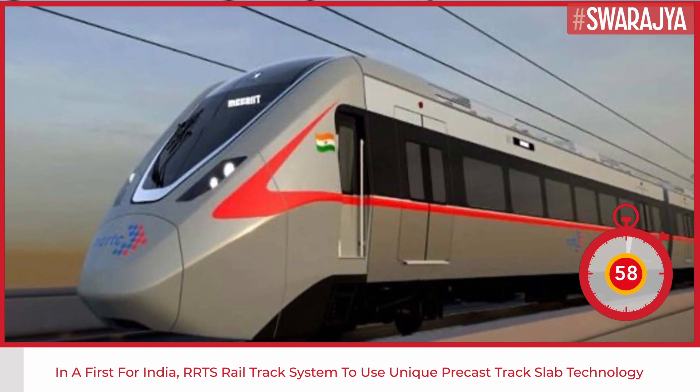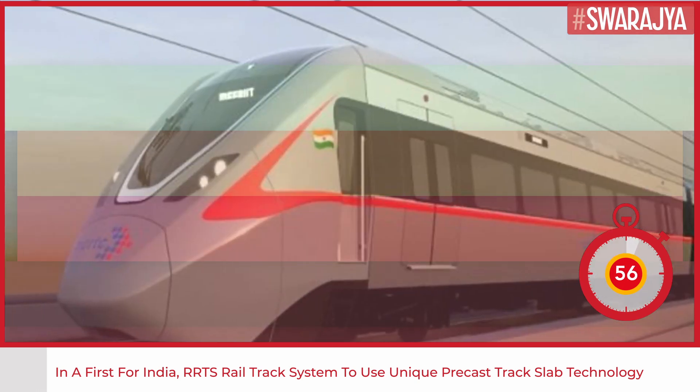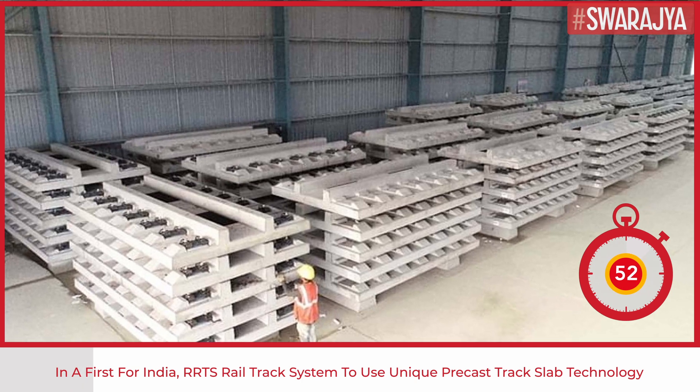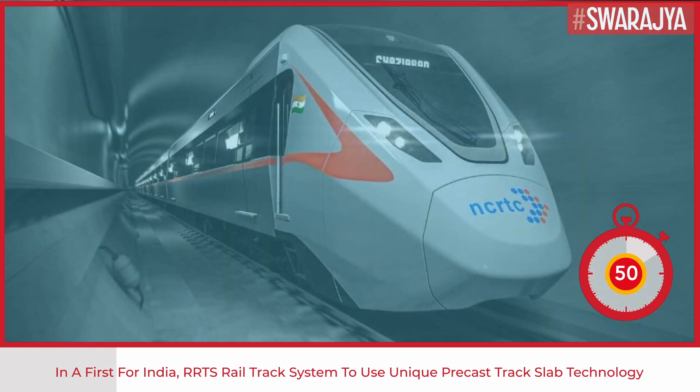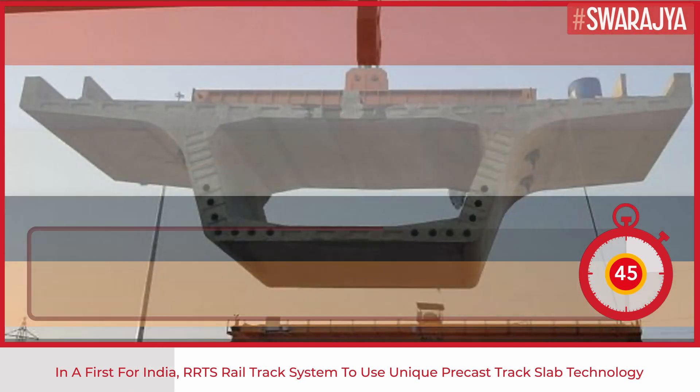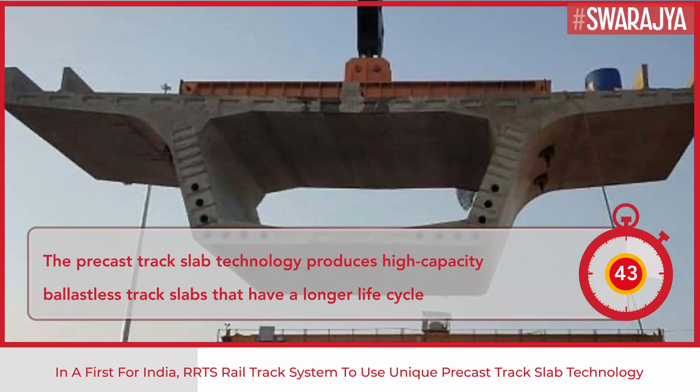Suitable for the high-speed rail system, the precast track slab technology is being used for the first time in India in the construction of regional rail of the country. India's first RRTS project, under construction between Delhi, Ghaziabad, and Meerut, is a high-speed system with a design speed of 180 km per hour.